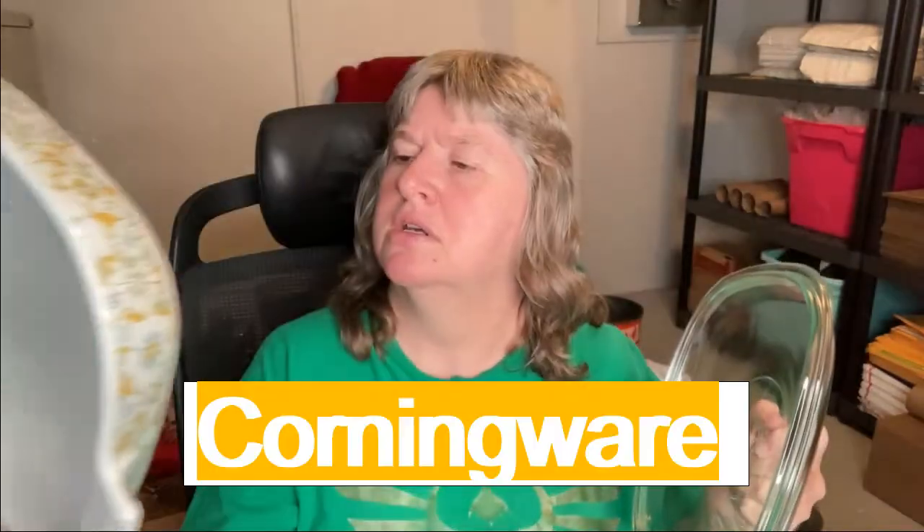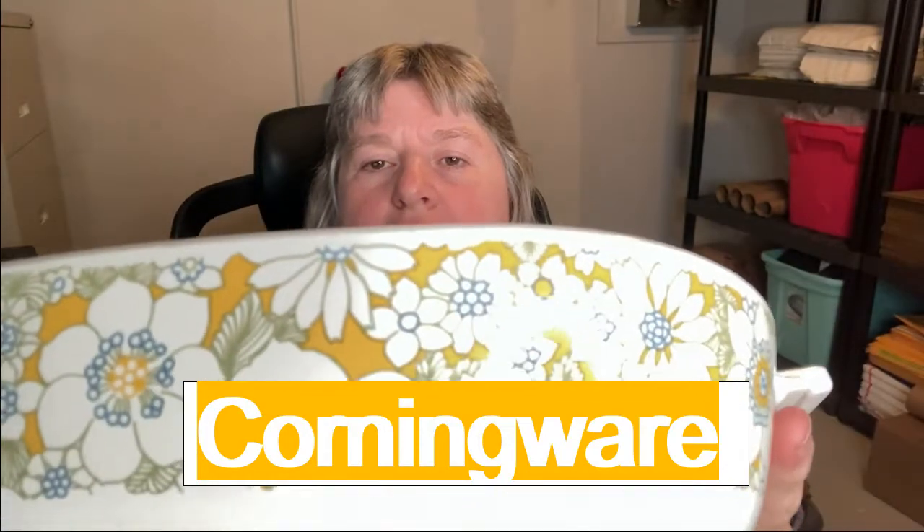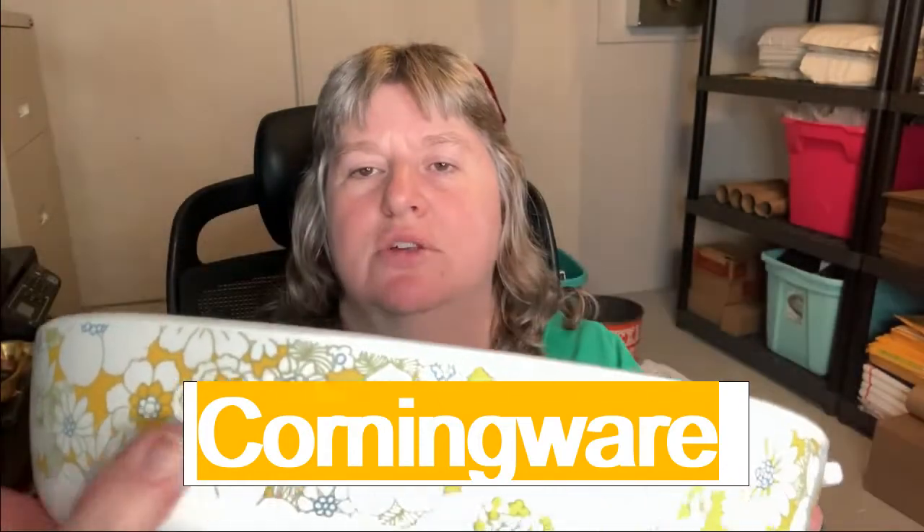The next item is this Pyrex. It is a P10B, it's got the lid as well, and it's got the pretty pattern. This is an older pattern called Floral Bouquet with three different colors. It actually had, I believe, three or maybe four different patterns. This is the wraparound version where it is on all sides — some of the newer ones don't go all the way around. This sold for $33, and the buyer's all in at $48.89.